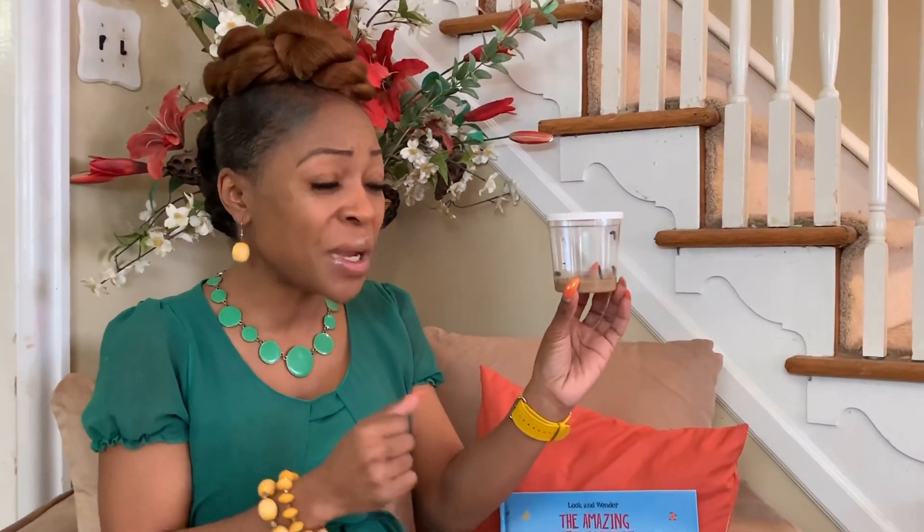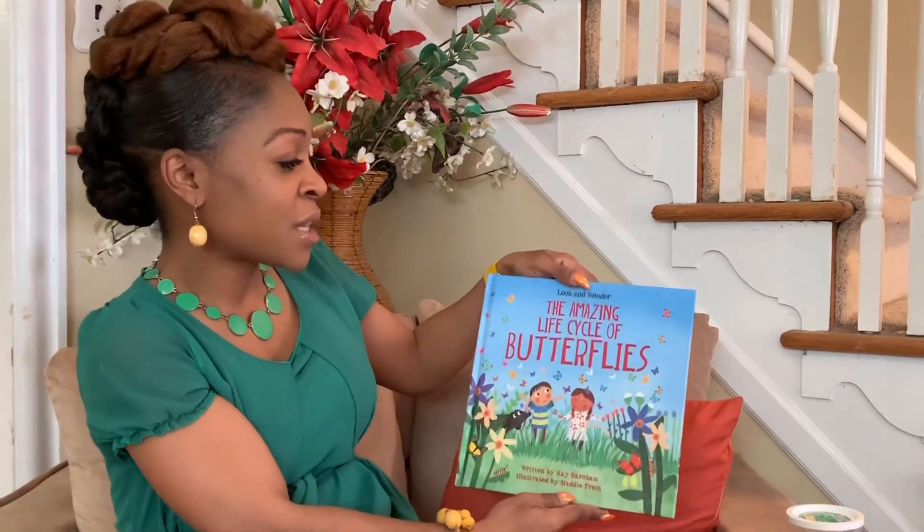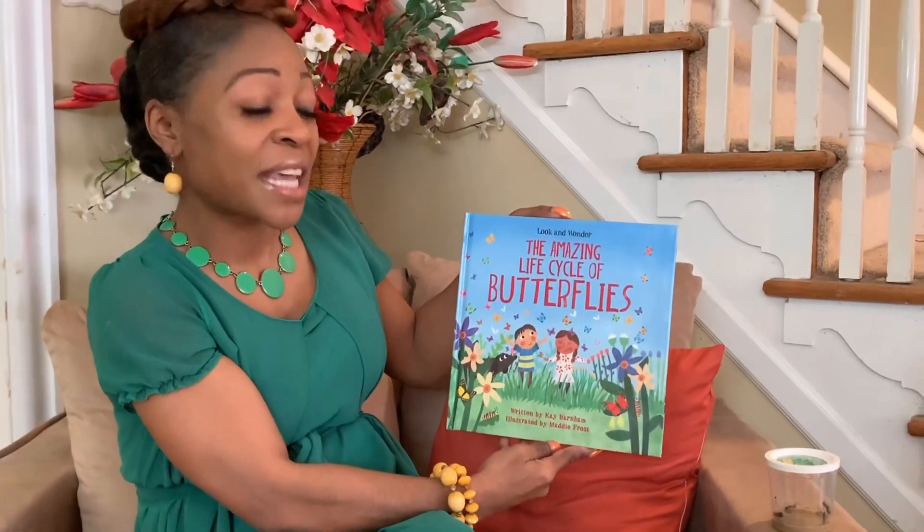We can study the life cycle of a human, the life cycle of an animal, the life cycle of a tree or plant. Today we're going to study the life cycle of a butterfly. I'll sit these guys here for a second. The book is entitled 'The Amazing Life Cycle of Butterflies.'